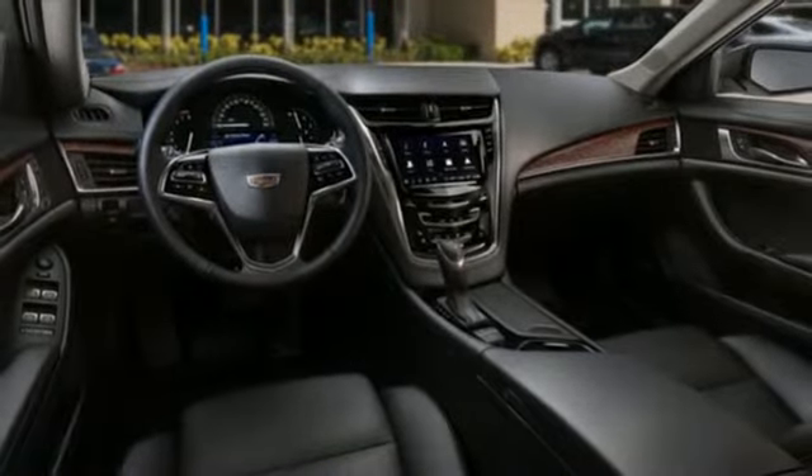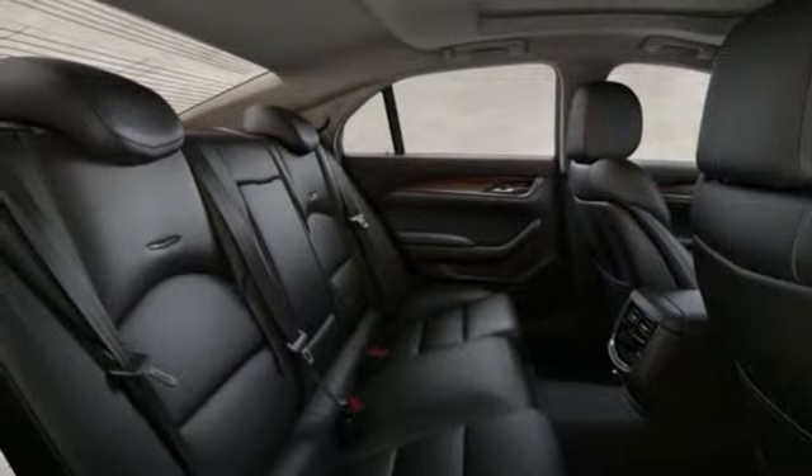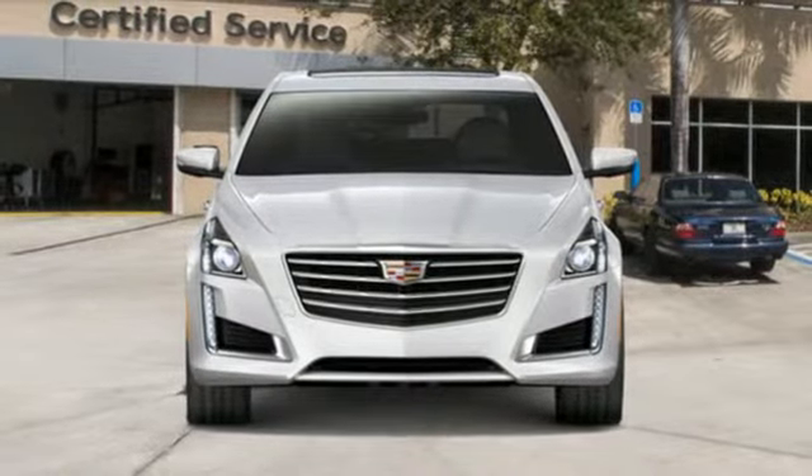Streaming audio. Dual zone climate control. Gas pressurized shocks. Rear parking sensors. And automatic transmission. Hurry in today and see it for yourself.